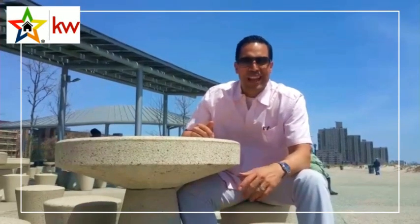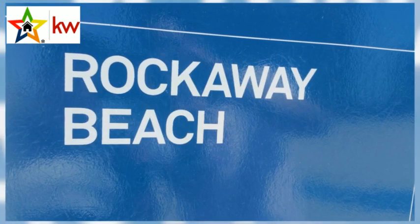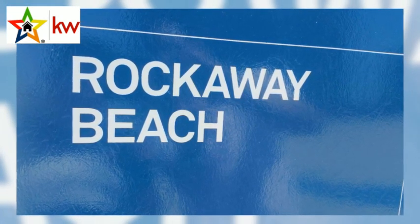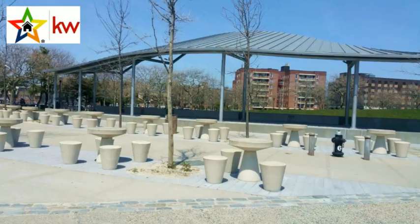Hey guys, welcome to Far Rock. Today I'm so happy to present to you a wonderful opportunity — it's an REO opportunity right by one of the best beaches in New York City. This beautiful beach you're looking at right here is exactly one block away, and across the street from that condo. You're gonna love this place — get out, relax, and de-stress in a wonderful setting in Far Rockaway.